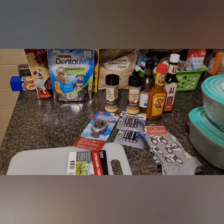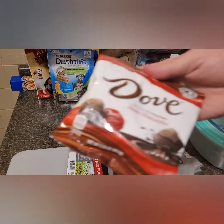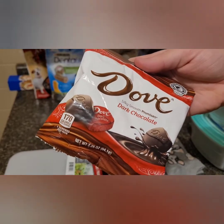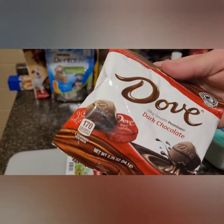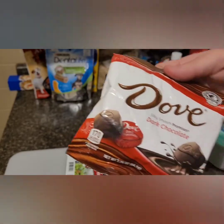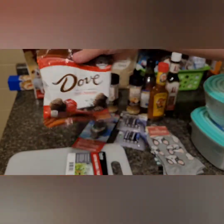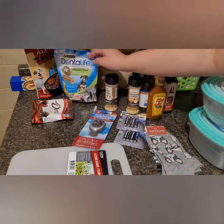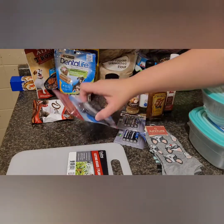If you guys haven't watched any of my videos, you know that we're sugar-free, but one of the things we can eat occasionally — like once a week — is some dark chocolate. That's if you just really want that sugar taste, because it's low in sugar but also gives you a taste of chocolate. So I always get the Dove; we really like that. The Dental Life they don't have at my store, either one of my stores.